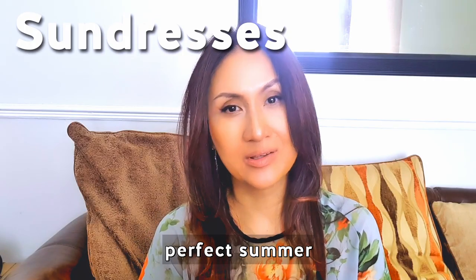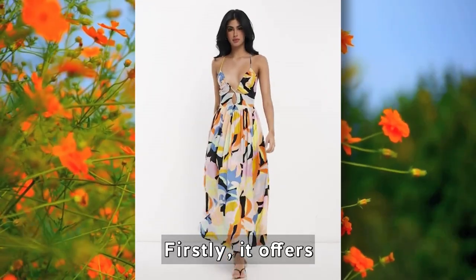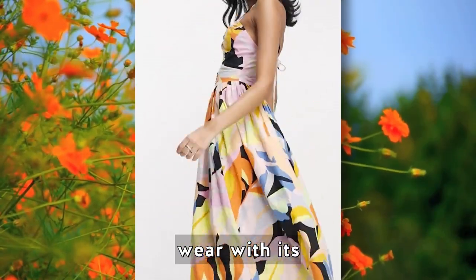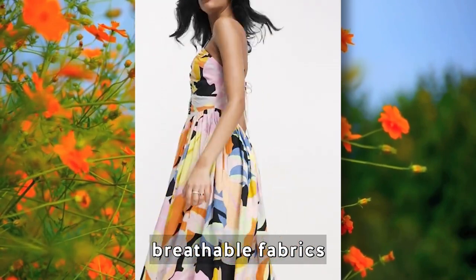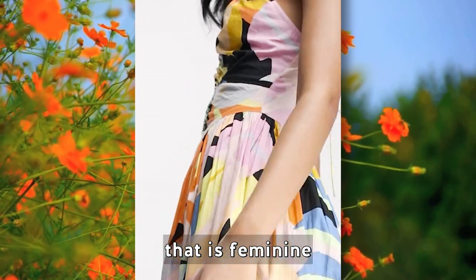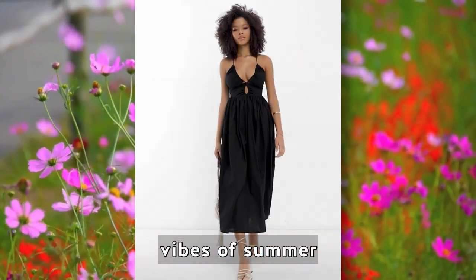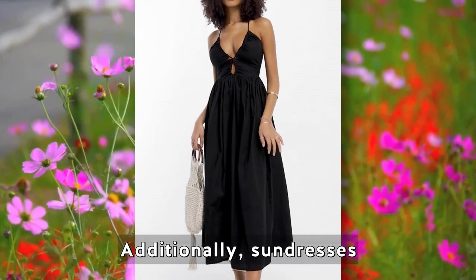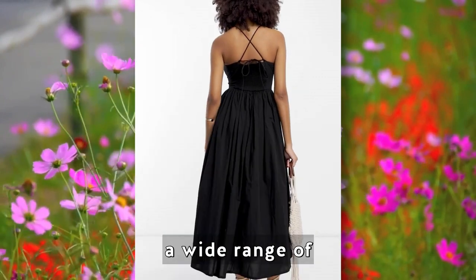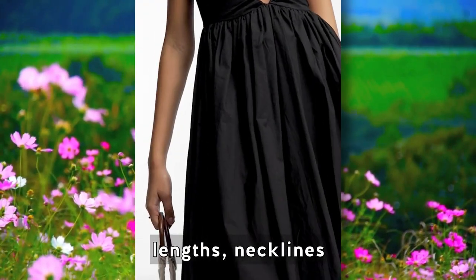The sundress is the perfect summer essential for several reasons. Firstly, it offers cool and comfortable wear with its lightweight and breathable fabrics. Secondly, it provides an effortless style that is feminine and chic, embracing the laid-back vibes of summer. Additionally, sun dresses come in a wide range of options including different lengths, necklines, and sleeve styles.